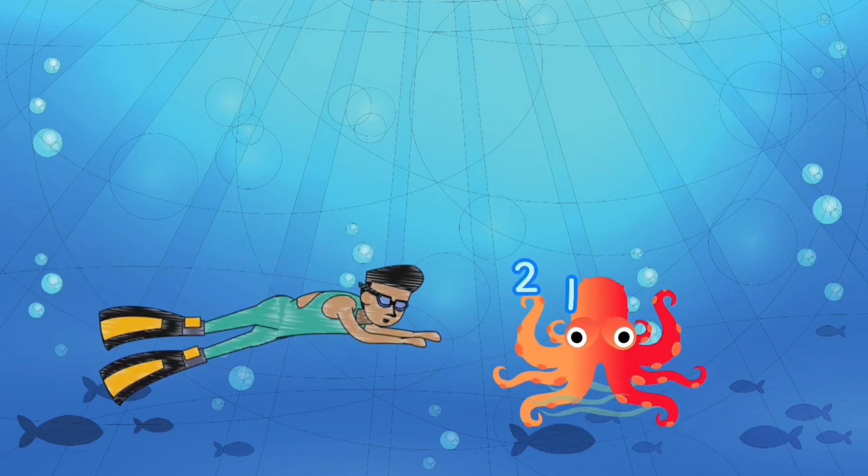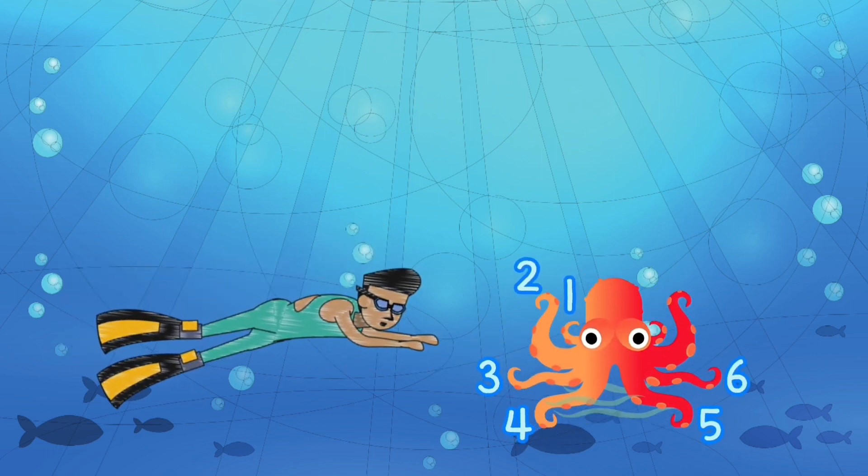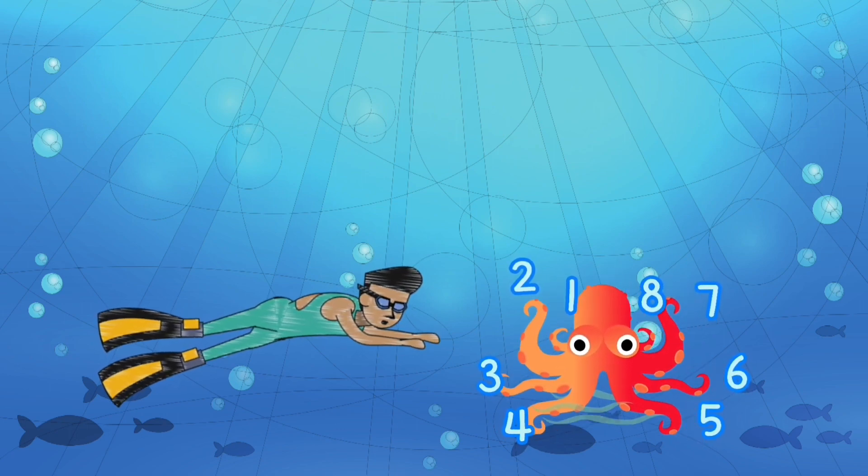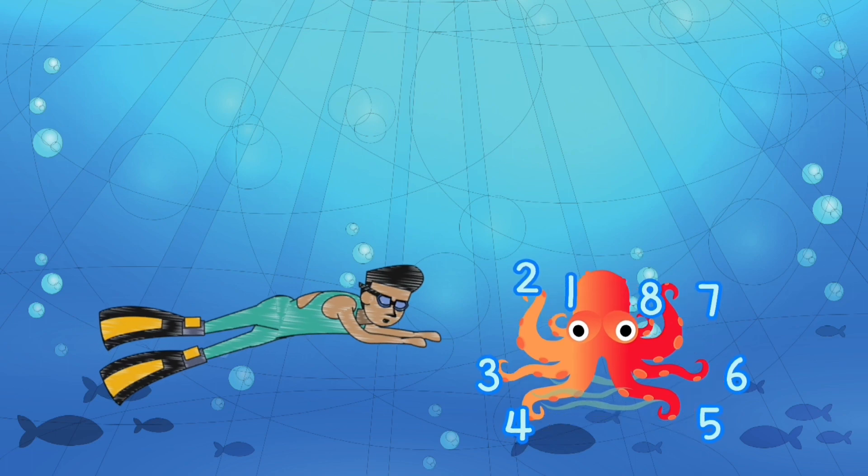One, two, three, four, five, six, seven, eight. The animal with eight legs is the octopus.